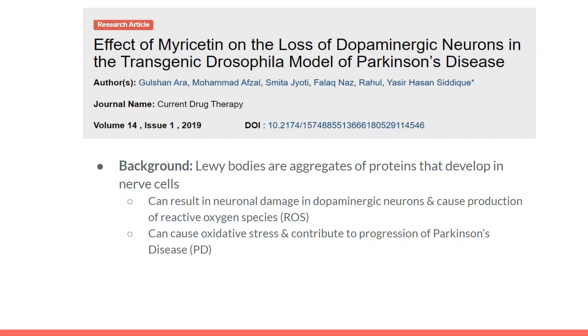The second study was published in 2019, and it is titled The Effect of Myricetin on the Loss of Dopaminergic Neurons in the Transgenic Drosophila Model of Parkinson's Disease. As background: Lewy bodies are aggregates of proteins that develop inside nerve cells, and they can cause neuronal damage to dopaminergic neurons in the brain and cause production of reactive oxygen species. This can cause oxidative stress, which can contribute to the progression of Parkinson's disease.